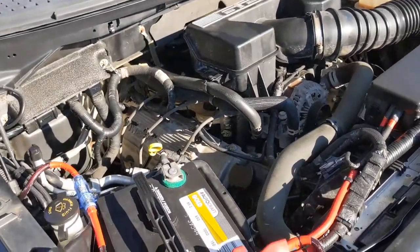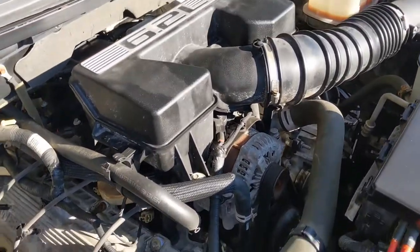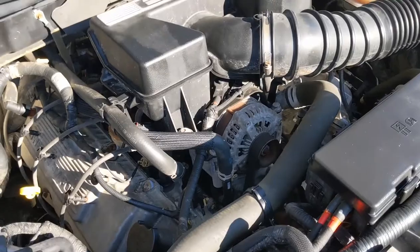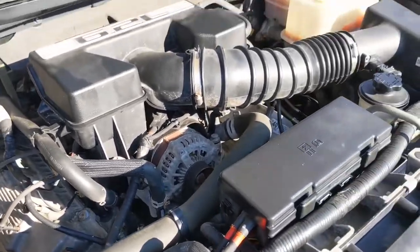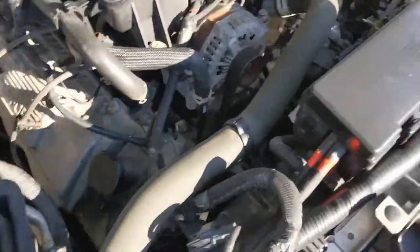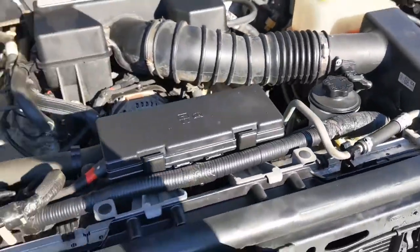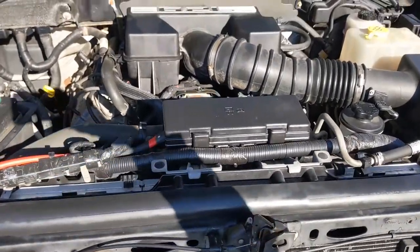So we're taking a look underneath the hood now. You're going to see the 6.2 liter V8 engine. It's a 6-speed automatic transmission. And you can see your battery over here, your fluids. Massive amount of power in this vehicle.